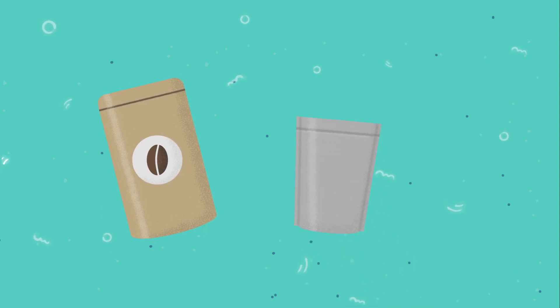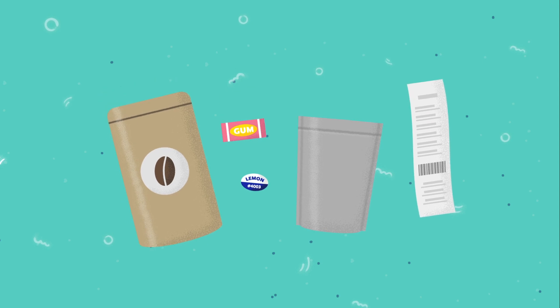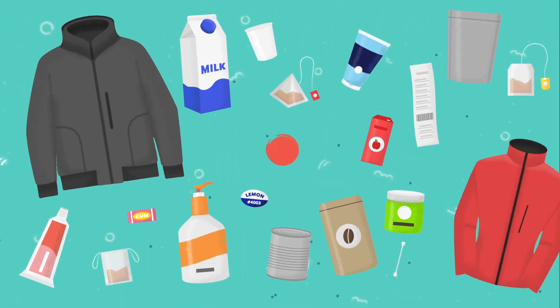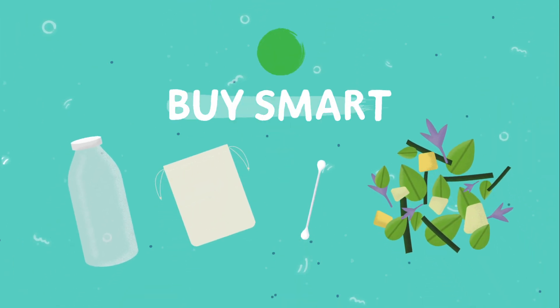There are many other types of products that contain plastics, such as coffee bags and other packages that look like aluminum foil, cash register receipts, produce stickers, and chewing gum. Now that we know some sources of hidden plastic, the next time you're shopping, look for more environmentally friendly products.